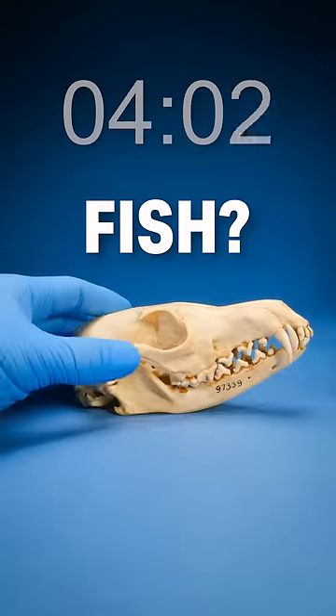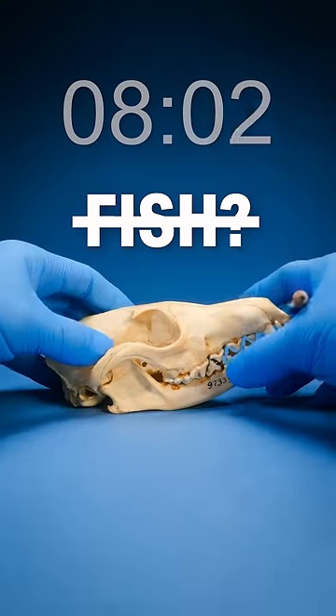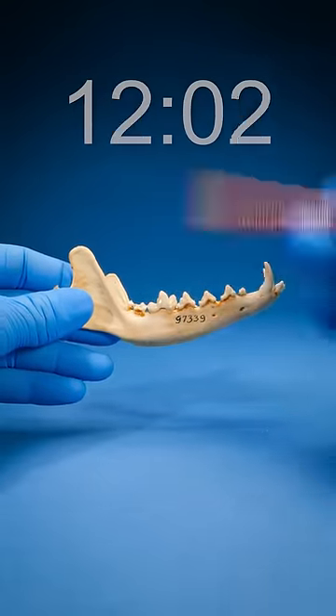I think it's a fish. To check, we count the number of bones in the skull: one on top, one on the bottom. Lots of teeth, but not enough to be a fish. Instead, let's look at that lower jaw — see how it's made out of one strong bone? That means this is a mammal.